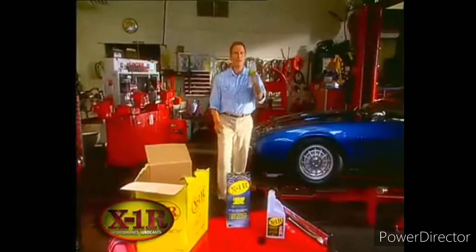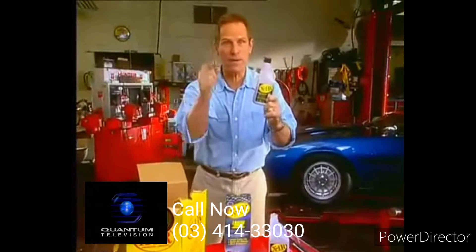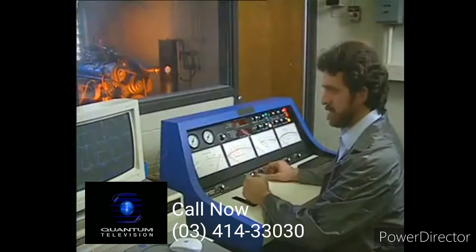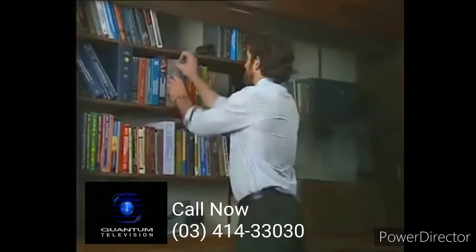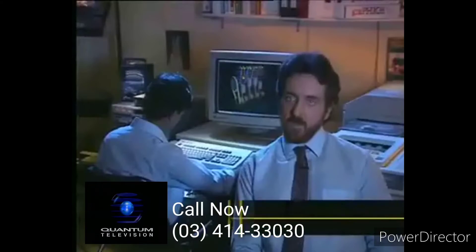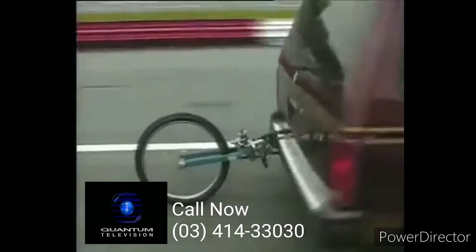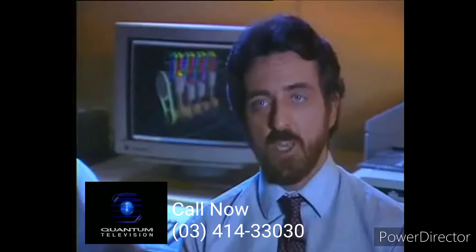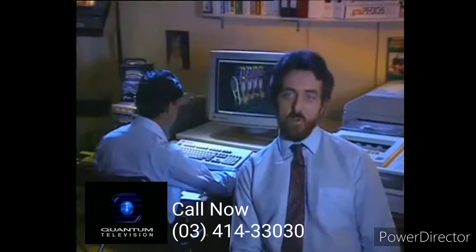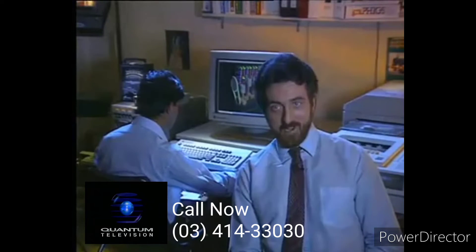Welcome back. We make all these incredible claims about X1R, but shouldn't we back up our product with testing? Well, we did just that, and the results are amazing. Dr. Gerald J. Micklow, President of Performance Engineering, is recognized as one of the country's leading experts in the field of fuel efficiency. Initially I was very skeptical, so I said that if I were to make any type of conclusion concerning the performance of this product, a very comprehensive test plan would have to be devised. The test proved that the X1R compound does indeed reduce fuel consumption in engines, does indeed reduce engine oil temperature, does indeed reduce engine exhaust temperatures — it makes the engine run cooler. I truly believe it works. In fact, for the first time since I've been involved in engineering in 20 years, I've actually put one of these products in my own vehicle.